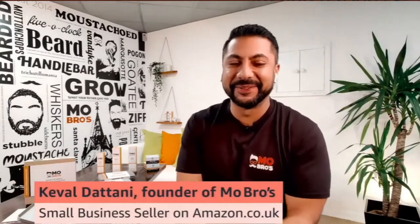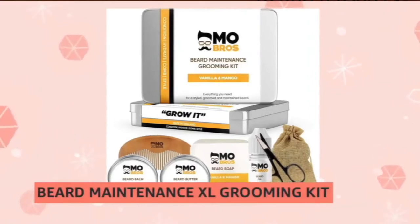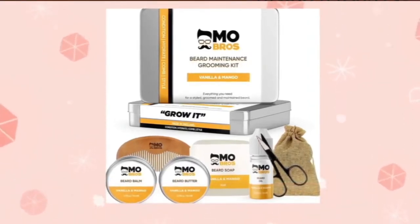Hey Ryland, really good thank you. So Kev, you've very kindly sent me a few of your products that you sell through Amazon. I've been looking at this one - the ultimate beard maintenance grooming kit. This pretty much has everything I would personally need to tame the mane on my face. Would you mind talking me through a couple of the steps?